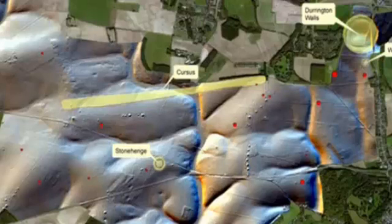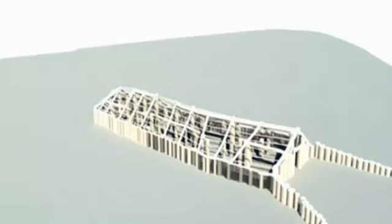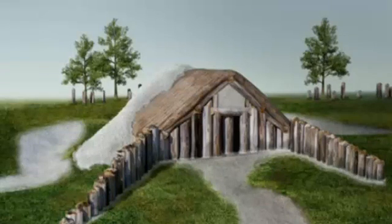But new research by British archaeologists indicates the megalith construction is part of a much bigger series of ancient buildings. Professor Vince Gaffney helped lead the research into the underground monuments. Some of these are absolutely remarkable.